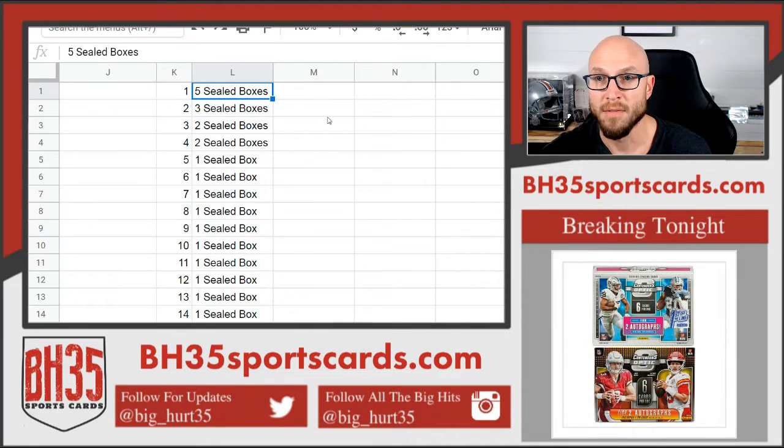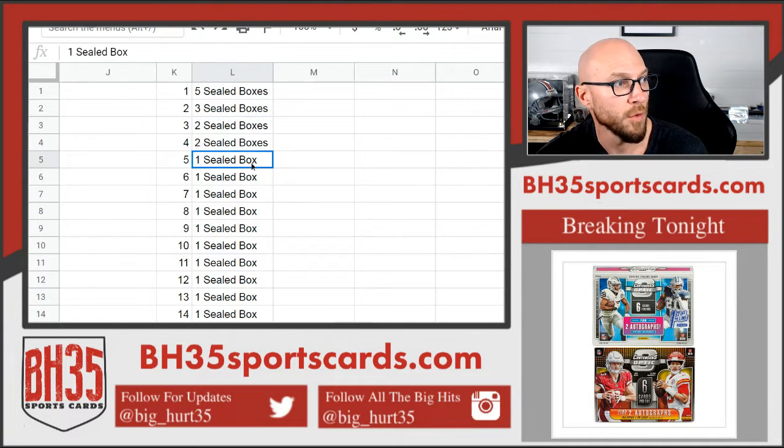Top spot is going to get five sealed boxes. Second spot is getting three. Spots three and four are getting two. Everyone else gets one. All boxes will be shipped sealed.